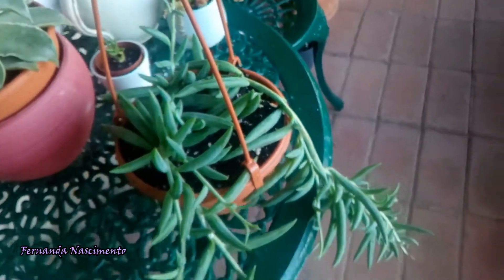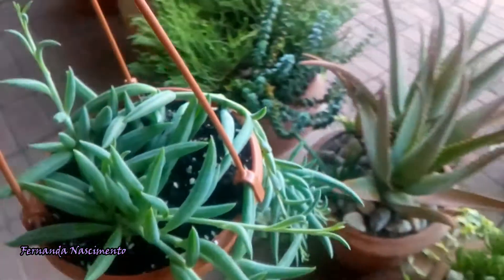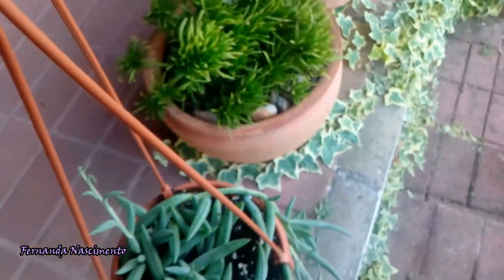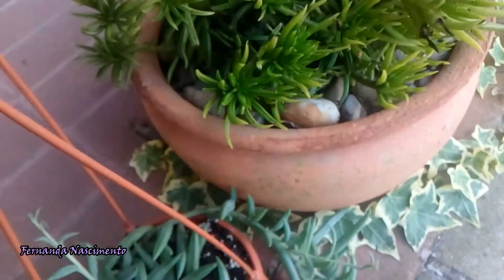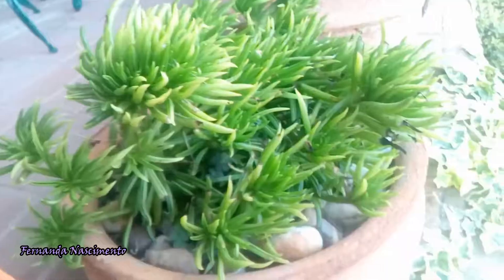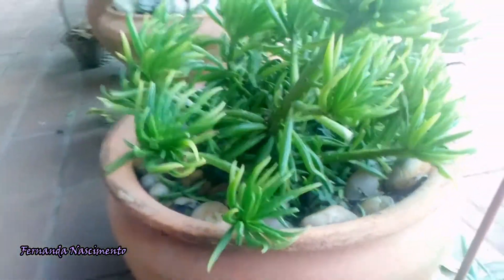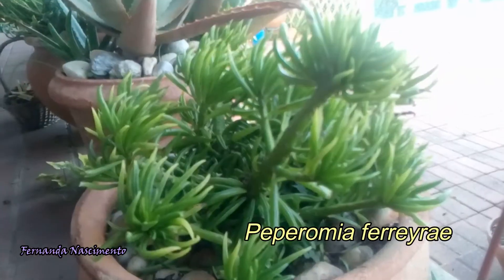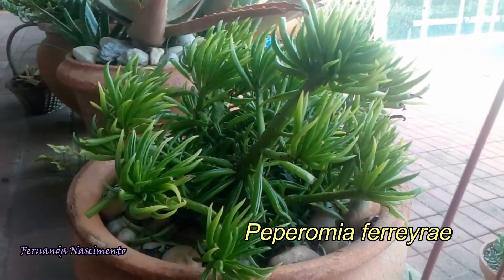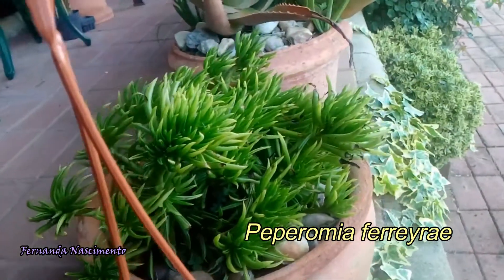I think this plant is quite similar to another Peperomia I have. Let me take you to it so you can see. This is the other Peperomia — it's Peperomia Ferreyrae. This one is different because it grows erect and forms a kind of small tiny bush. Both Peperomias here produce inconspicuous flowers, so they are grown primarily for the foliage.